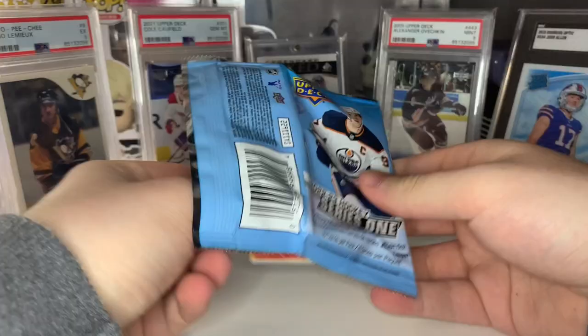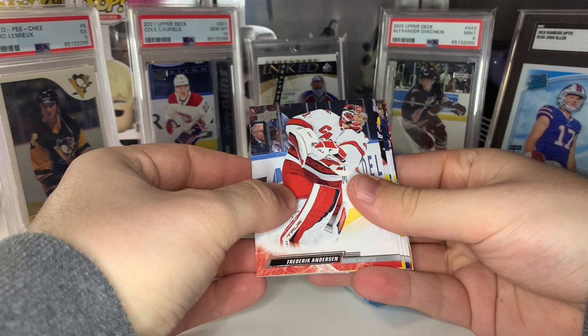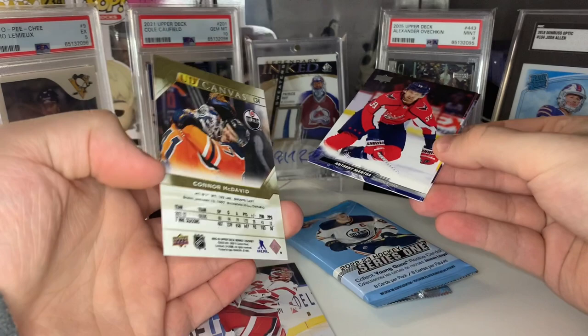We'll start with the canvas card — this one's going to be Connor McDavid. Second pack — oh, we got a Center of Attention, this one's going to be Mika Zibanejad.